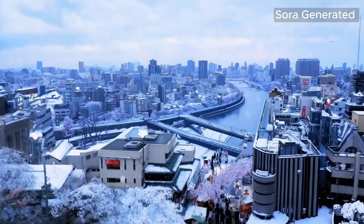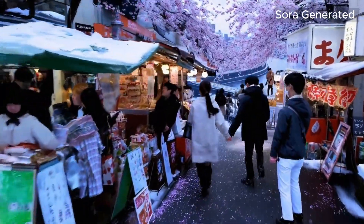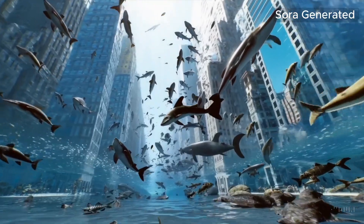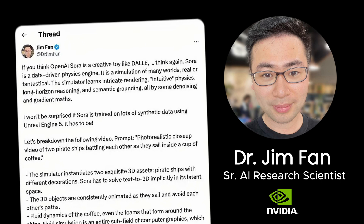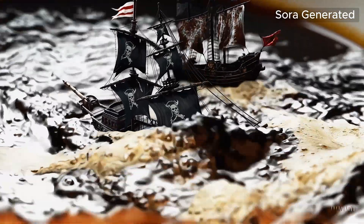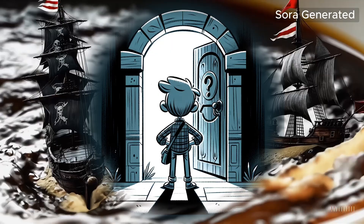If Sora can simulate both the physical world and digital world in high fidelity and high accuracy, the impact could be enormous. Video game developers can easily create and render different worlds and characters that live in those worlds. Scientists can perform experiments and solve difficult problems within realistic, high-fidelity simulated environments. No wonder famed AI researcher Dr. Jim Fan of Nvidia already declared on X that Sora is a data-driven physics engine and a simulation of many worlds, real or fantastical — citing this video simulating two pirate ships battling inside a cup of coffee. The possibilities are endless with this world simulation capability.